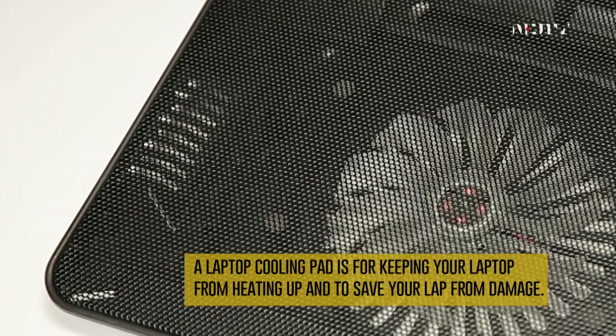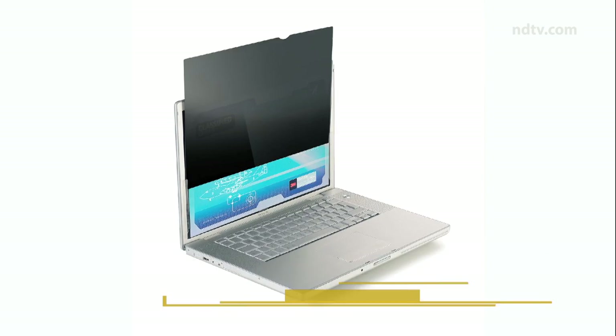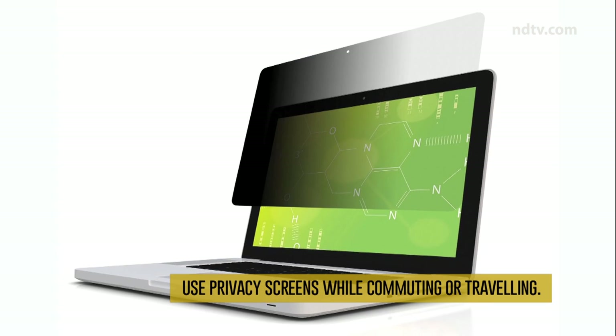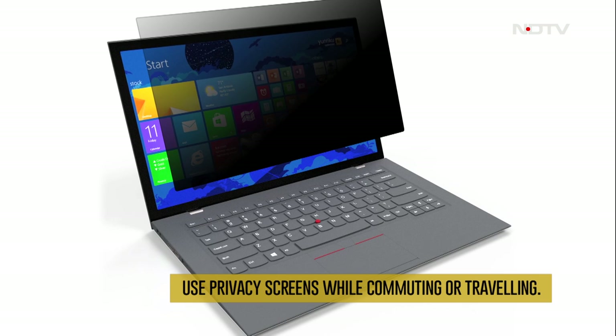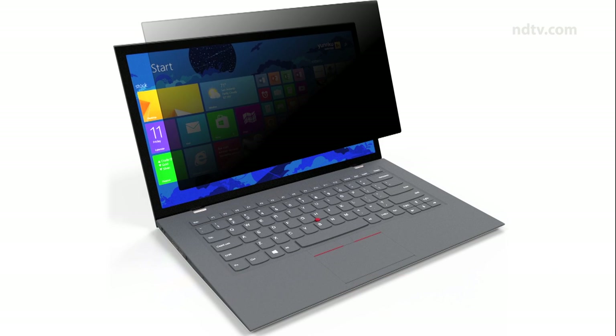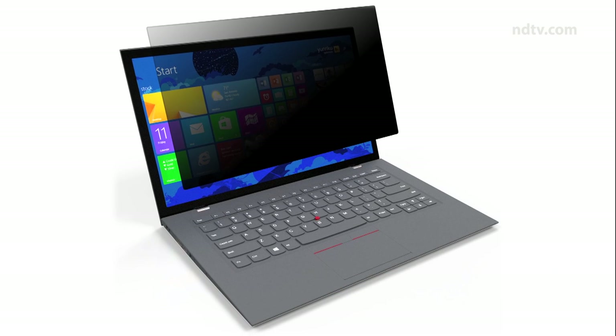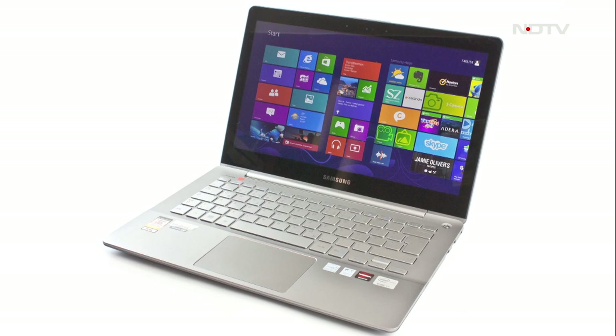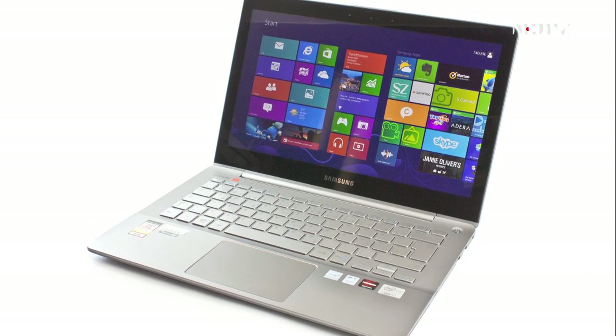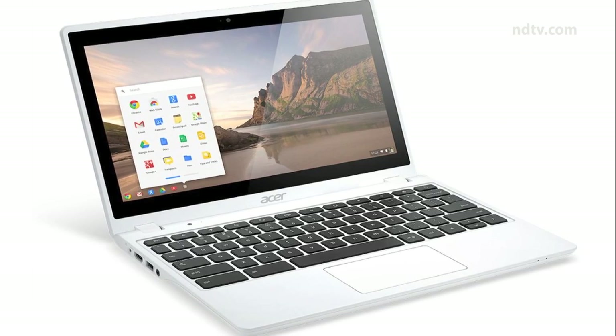Privacy screens are a must-have if you frequently use your laptop while commuting or traveling. There may be times when you're accessing sensitive information — in these instances, a screen filter means that only the person sitting directly in front of the laptop can see the information on the screen.